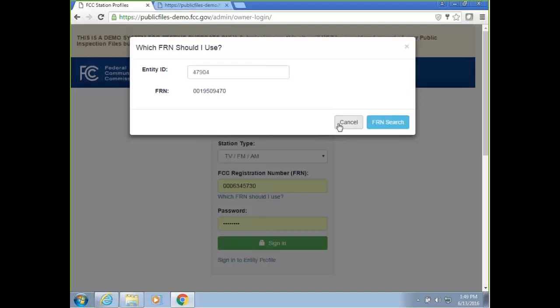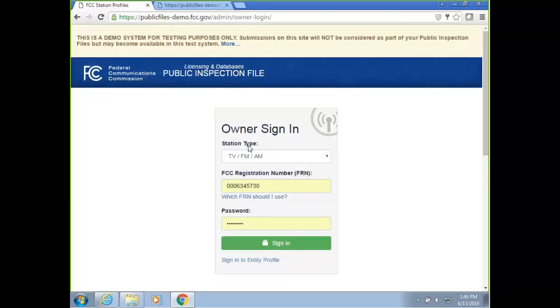If a station employment unit includes stations assigned to a top 50 market and stations that are not, do the stations not in the top 50 market have to begin uploading documents in June? The answer is no — the requirement depends on the market the station is assigned to, so there would be a different requirement for stations outside the top 50 markets. Regarding children's programming reports: you still use the LMS system for filing those. The online public file only brings in information from LMS automatically — you don't need to file it again on the online public file, but you do need to file the children's programming report on LMS.